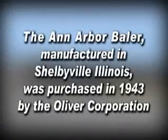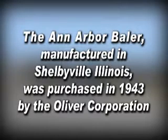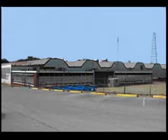The Ann Arbor Baler, manufactured in Shelbyville, Illinois, was purchased in 1943 by the Oliver Corporation. PH Manufacturing is the current occupant of this building, erected on the original site.